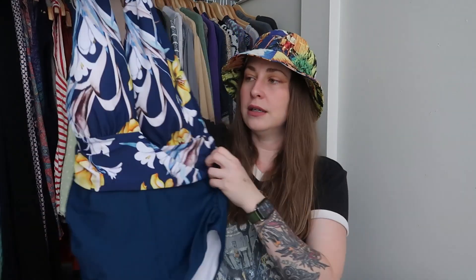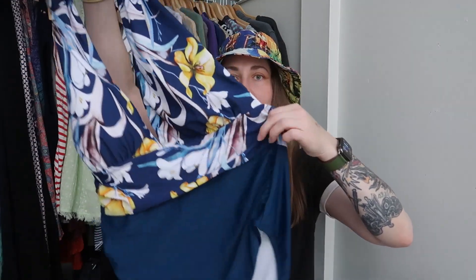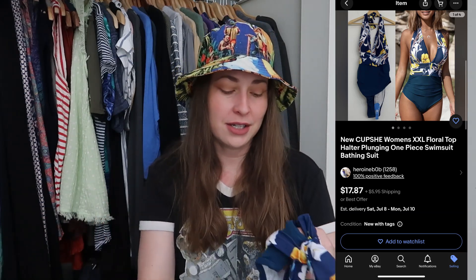This is the only item I can actually call new with tags. It's a Cupshe one-piece swimsuit — a fast-fashion boutique brand — but because it was NWT I decided to pick it up. It's a really nice one-piece with a banded midsection in a 2XL. It still has the hygiene liner and tag. It's a halter style, which I know can be heavy for more endowed ladies, but I'll give it a try and see what happens.